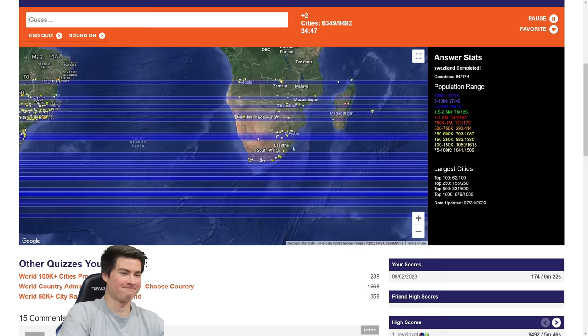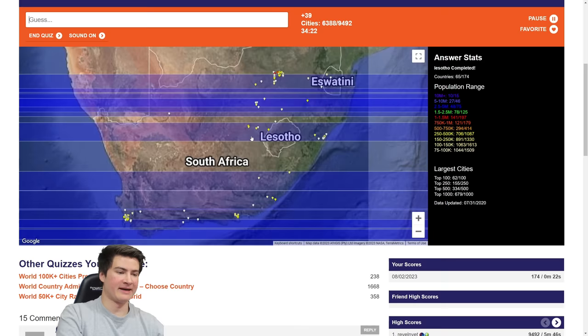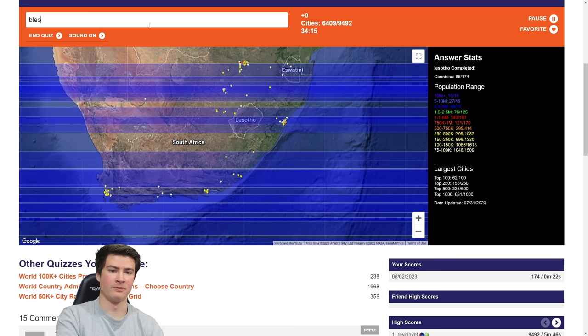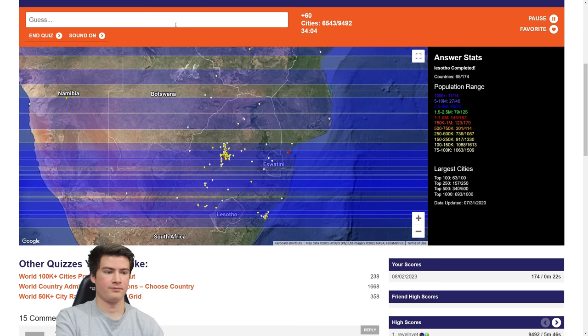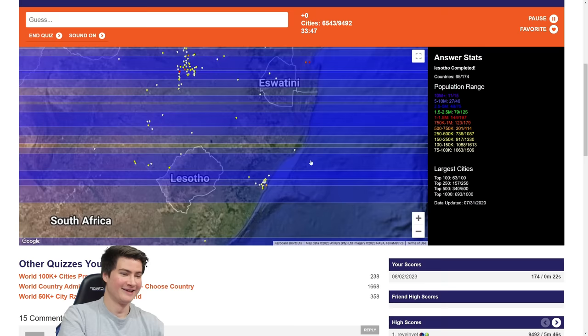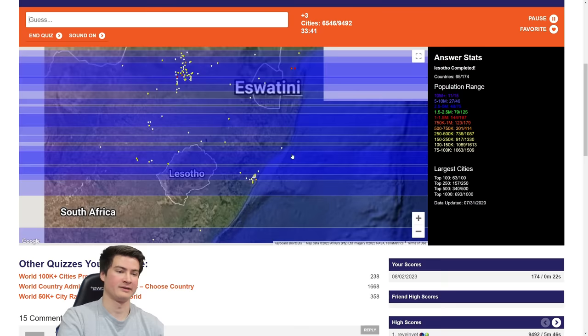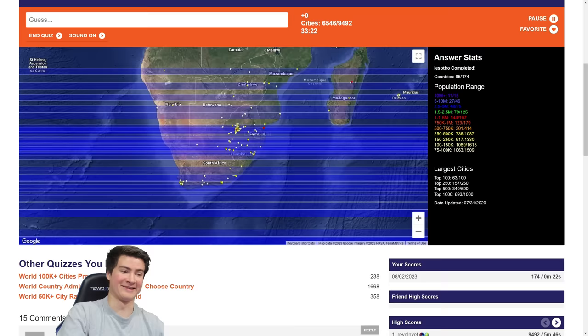Let's rattle off some African cities. Got Maseru in Lesotho. Durban, East London, Bloemfontein, Johannesburg, Pretoria. Up north: Polokwane. Limpopo is the state — what's the city called? Mozambique: Maputo doesn't do anything for us. What's that — Richards Bay? It did something for us, captured something. Not sure if we completed South Africa. 65 countries done was Lesotho.